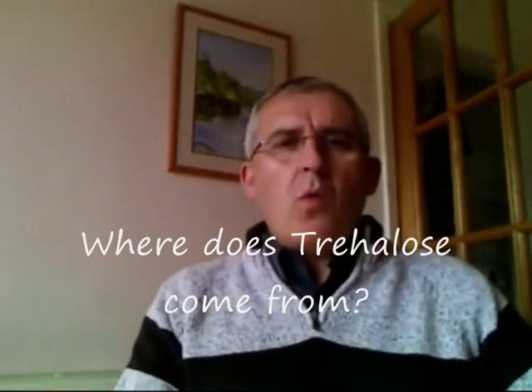Tree Hallows. Hi, my name is Paul Barton and we're continuing this series on Tree Hallows. Today we're going to be dealing with a number of subjects. The first question is: where does Tree Hallows come from?